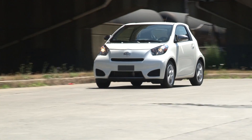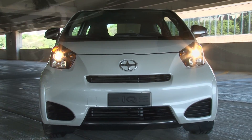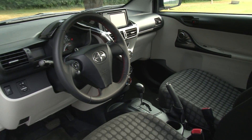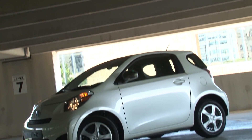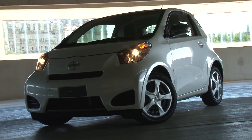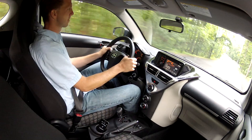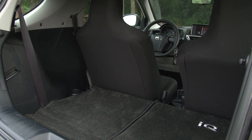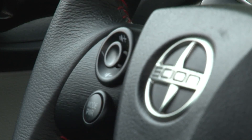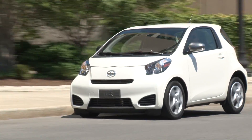Spend a day with the iQ and you'll quickly budget extra time to allow for the car's huge curiosity factor. Everyone wants to know about the world's smallest 4-seater. Initially engaged by its toy car appearance, inquisitive minds fire off questions ranging from fuel economy to driving impressions. How much does it cost and why would you buy one?